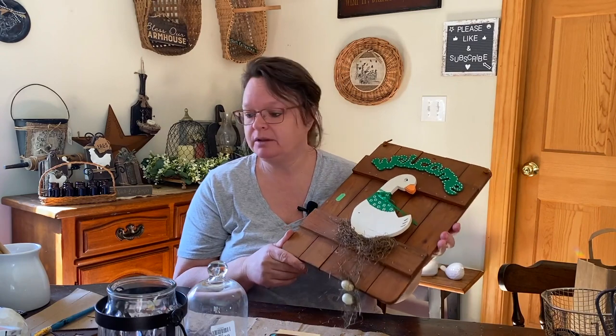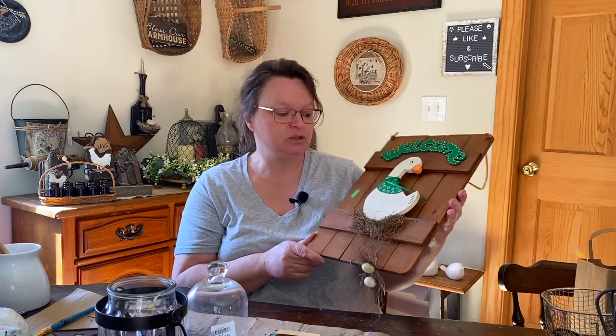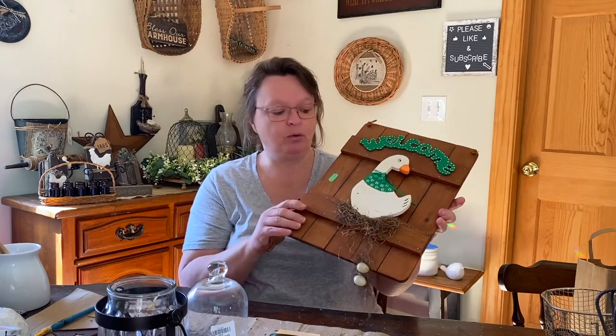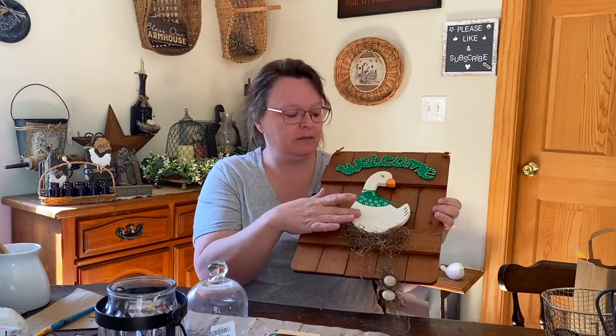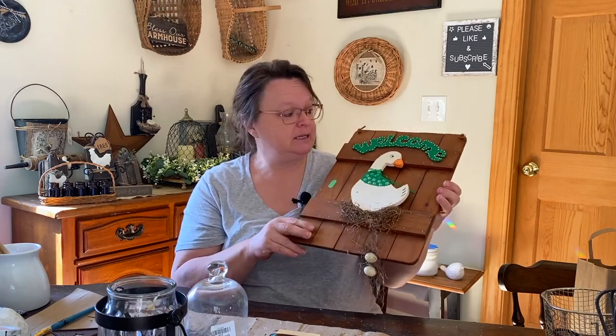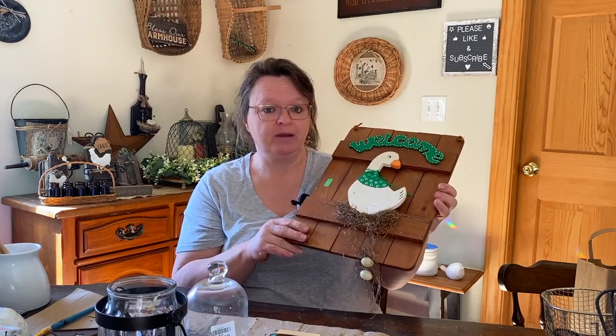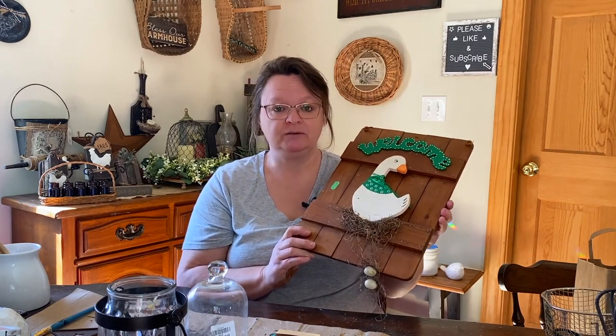Last but not least for my decor from Goodwill and Salvation Army, I got this at Salvation Army for $3.99. It's a nice wood board. I'm not really in love with the polka-dotted welcome sign and the goose — they were cute in their time, but not really my style. But I do like this board, so I'm thinking if I can take it apart and do something different on here, it would be really cool. And it's already got the hanger on it, so for $3.99, it was definitely worth buying just for the board.